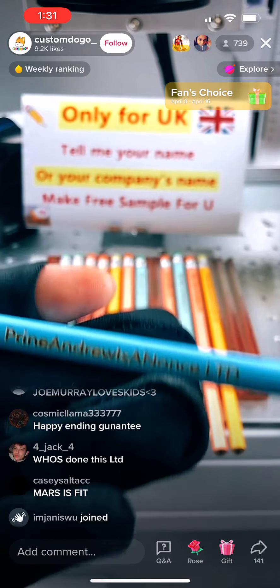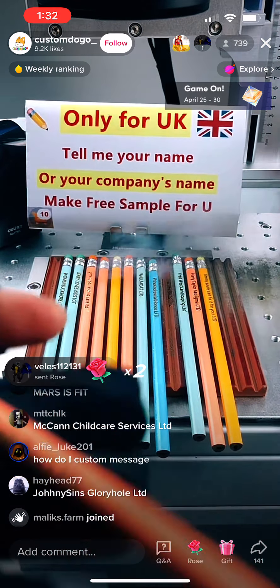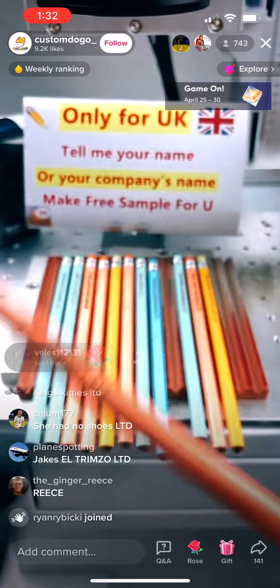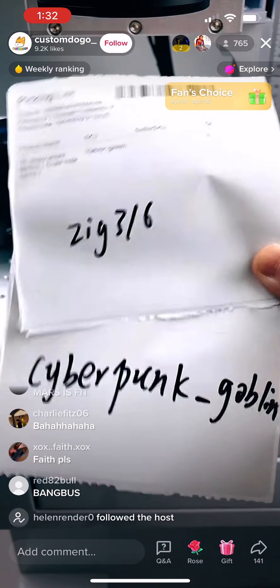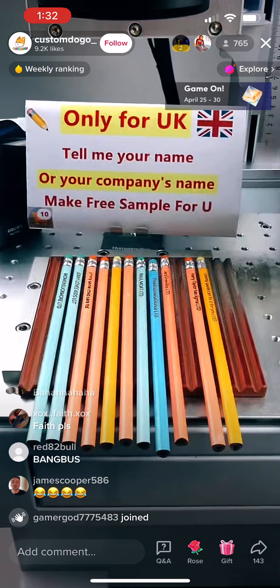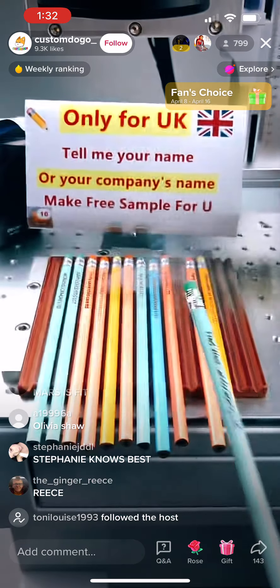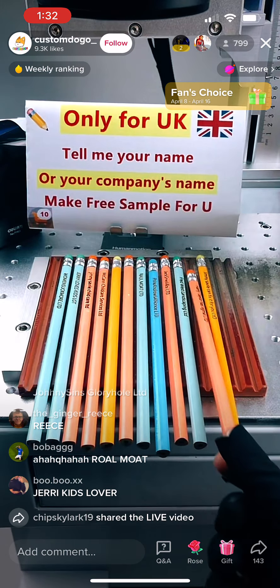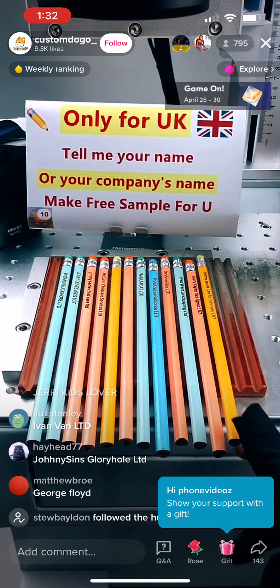Thanks for following, my friend — I have seen many new friends follow me, you guys are so nice. Very happy to be friends with you guys. Thanks for your order! I have asked my colleague to hurry up and pick your pencil order.